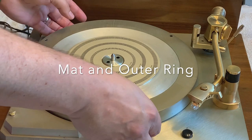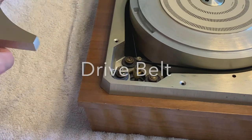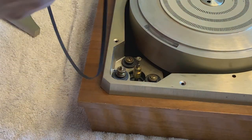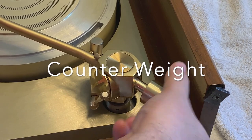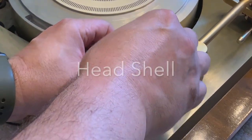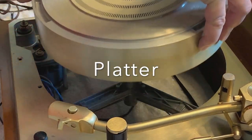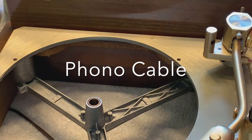You have to break a turntable down as much as possible, but not so much that the person who gets it on the other end can't put it back together. So I removed the mat, the outer ring, and the belt, and put them aside for safekeeping. I removed the counterweight from the end of the tonearm, because that's kind of heavy and you don't want that causing problems. On this turntable, you unscrew the head shell, and it has a little sled that attaches to the cartridge. Then I carefully lifted out the platter, which is quite heavy. And then I unplugged the phono cable that plugs in on the underside under the tonearm.